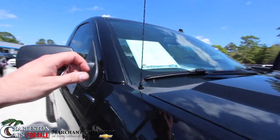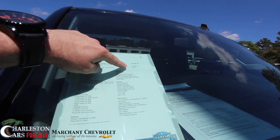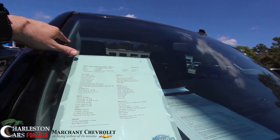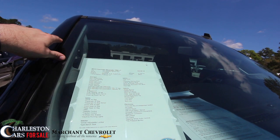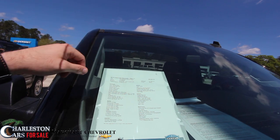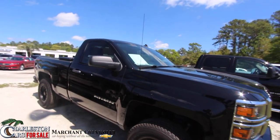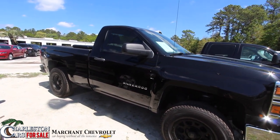Let's look at the window sticker. This one has got 41,844 miles and the price is $25,987. It's got a 5.3 liter V8 under the hood. Again, 2014 Silverado 1500 with the LT package. There's the price, there's the mileage — rewind it if you need to take another look.